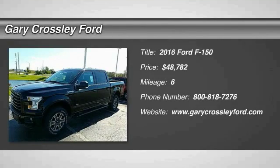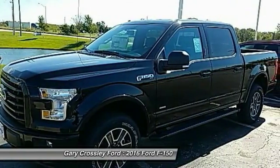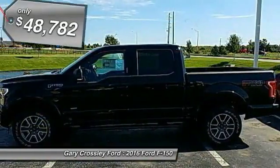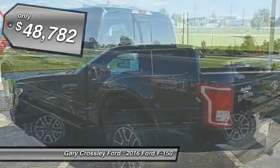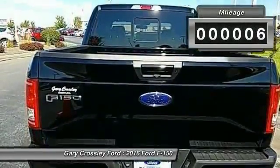2016 F-150. A Ford F-150 knows how to handle any situation. It's built to follow orders, no warning, and is priced below $50,000. This vehicle has less than 100 miles.